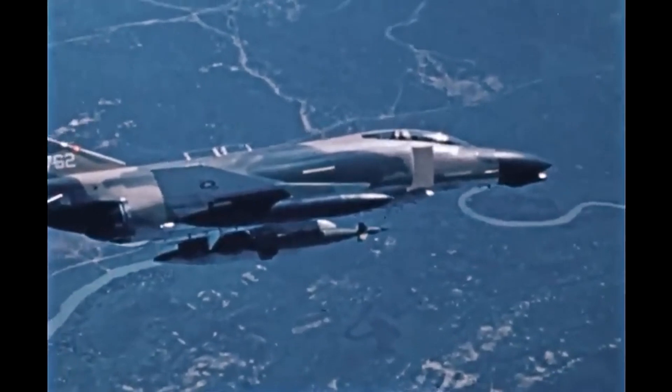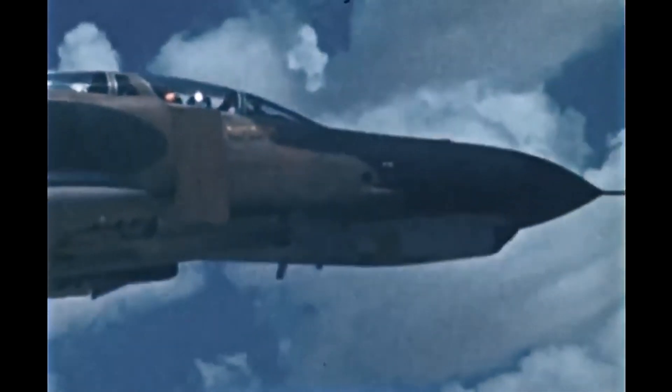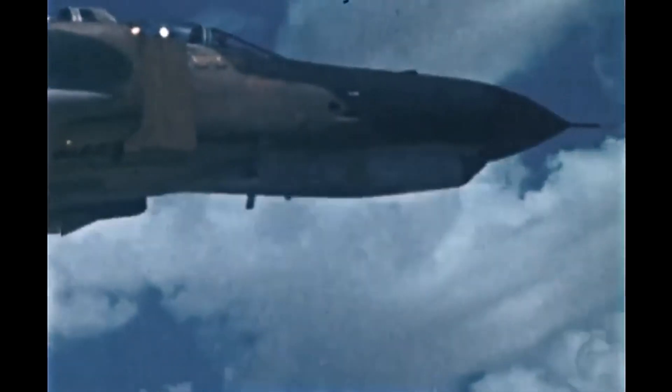These aircraft were also expensive to run. Adjusted for inflation, the Phantom was roughly $10,000 per hour to operate. For the large part, these aircraft were designed for strike missions, not lingering close air support.